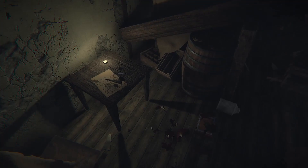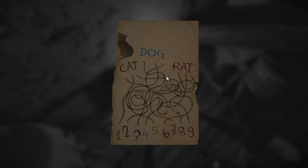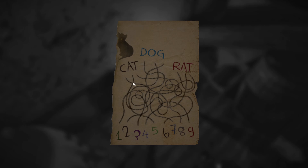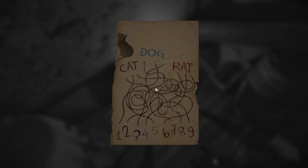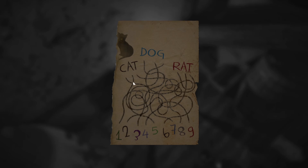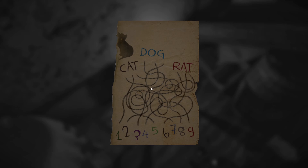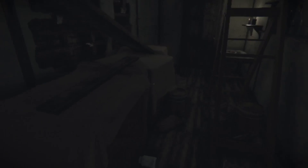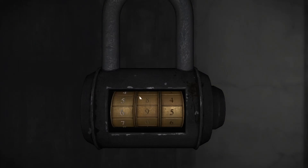Oh, there's a code. Where is the code? Cat, dog, rat. The cat — follow this around — it's a four. Dog, there are multiple lines. Four, two. Oh wait, the blue and blue, and black and black. So the two is definitely the dog, right here would be the cat — four. Rat would be eight. Four, two, eight — let's try it. Nope.